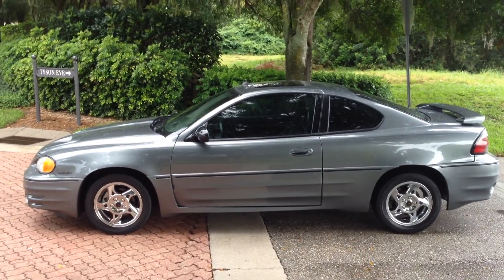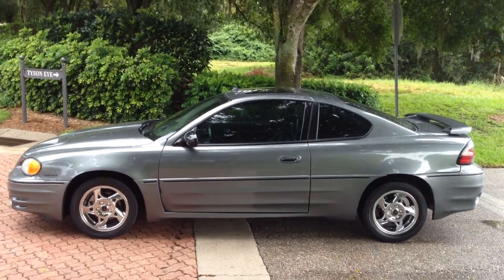Here's a great little driver, a 2005 Pontiac Grand Am GT.